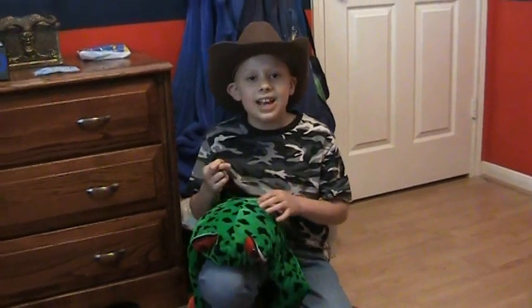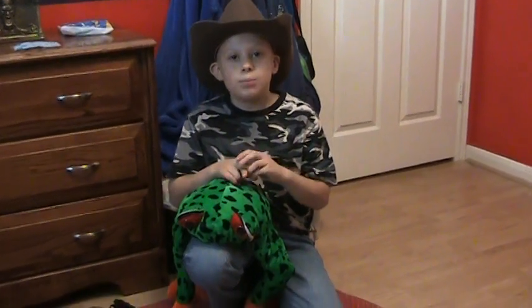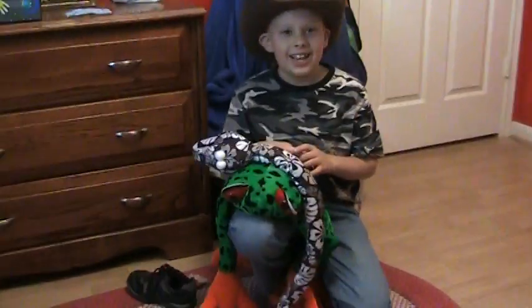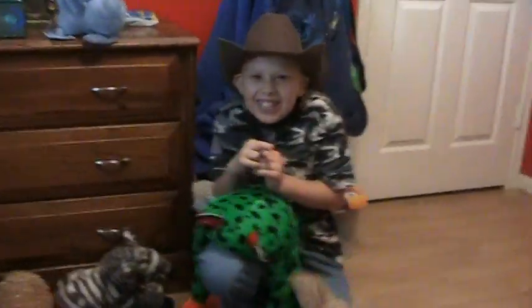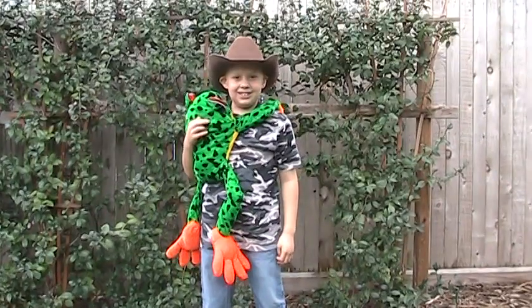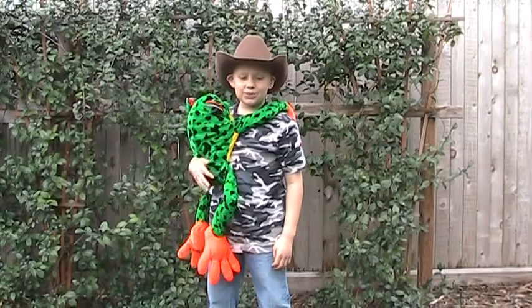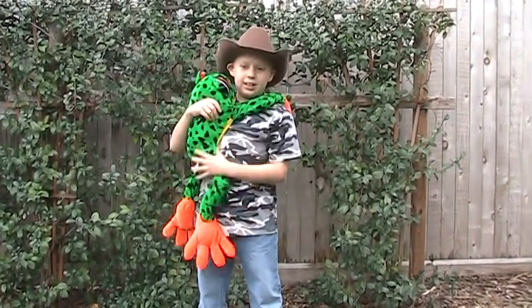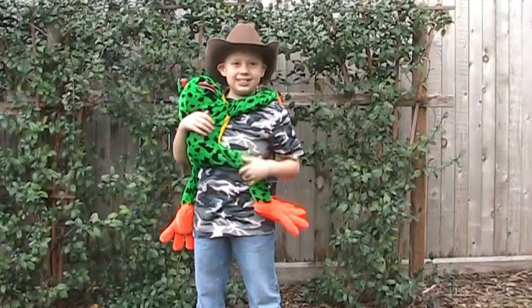Red-eyed tree frogs have many predators such as bats, snakes, and birds, and many other animals. Oh no! It's an animal invasion! Thanks for watching Jet's Red-Eyed Tree Frogs. I hope you were as excited as I was about these amazing creatures.